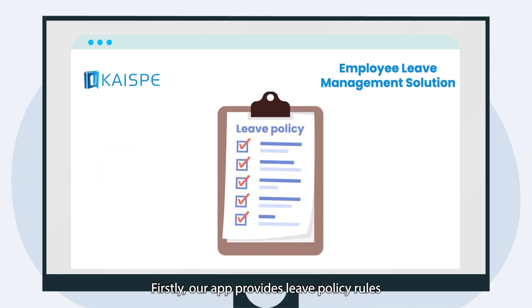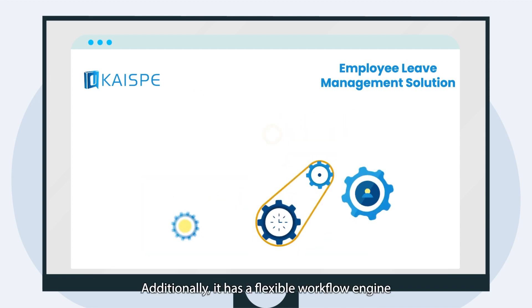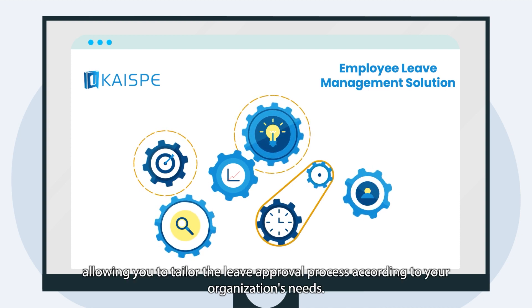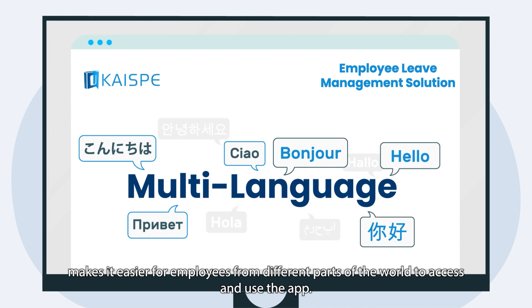Firstly, our app provides leave policy rules, ensuring that your employees take leave in compliance with your company's policies. Additionally, it has a flexible workflow engine, allowing you to tailor the leave approval process according to your organization's needs. Furthermore, multi-language support makes it easier for employees from different parts of the world to access and use the app.